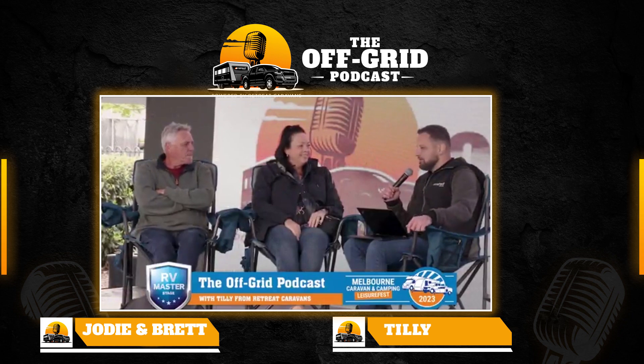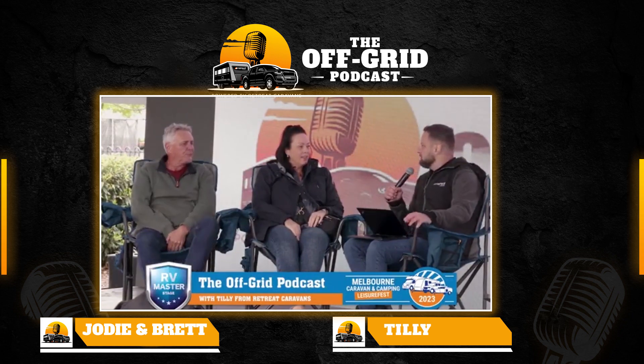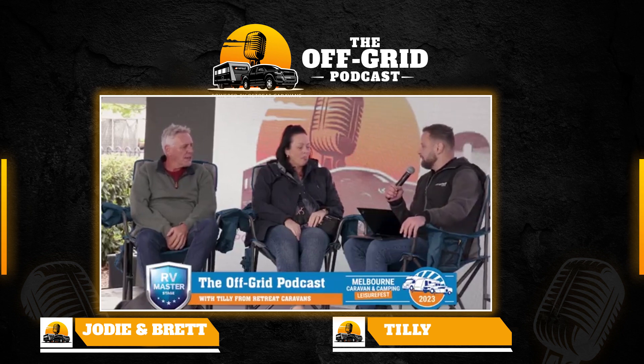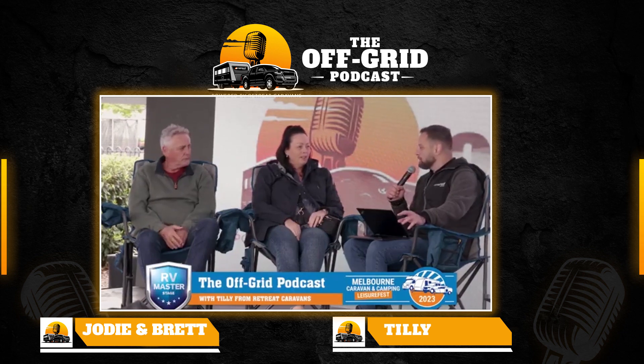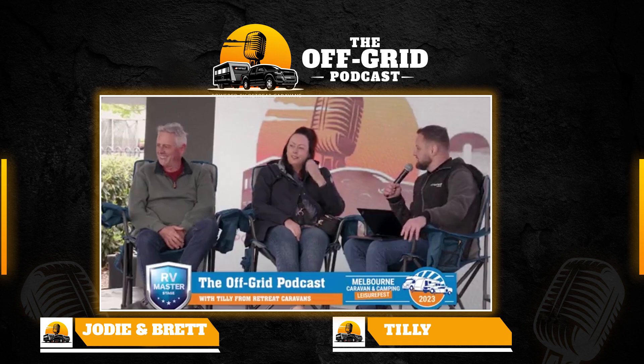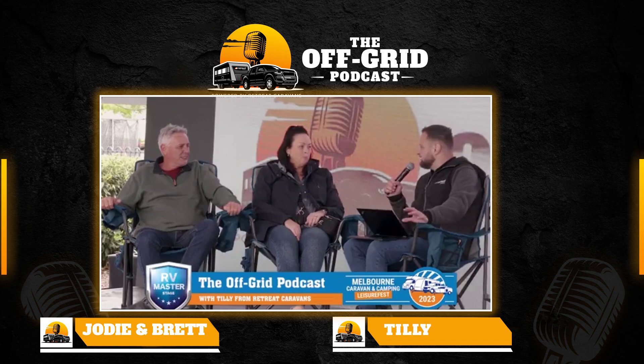Welcome to the Off-Grid Podcast. My name's Tilly and I work with Retreat Caravans, which powers our Off-Grid Podcast. To my right I've got Jodie and Brett, who are Retreat Caravans owners and Off-Grid Specialists. Welcome to the podcast — please tell us and our audience a little bit about you guys and your caravanning journey.